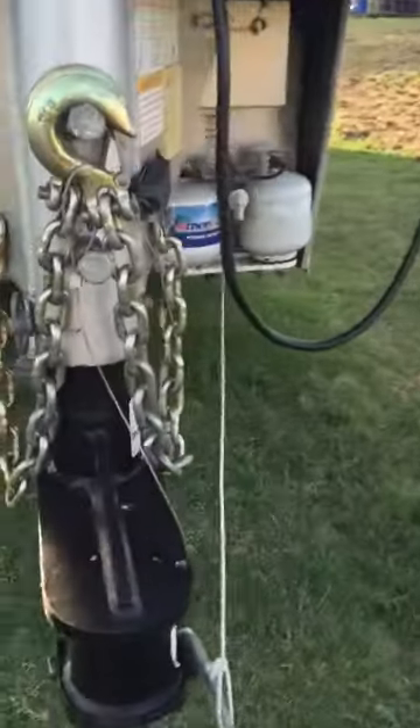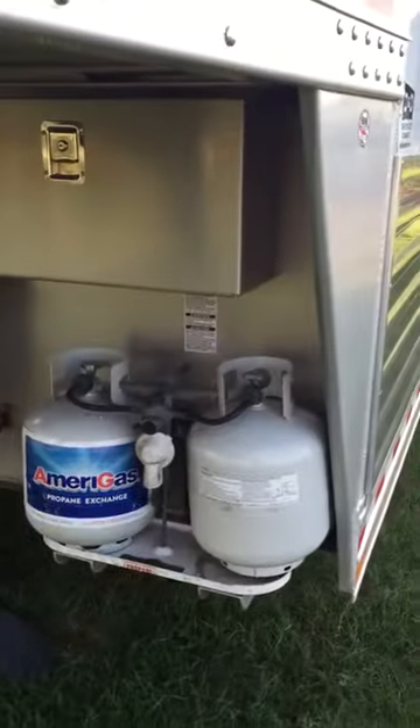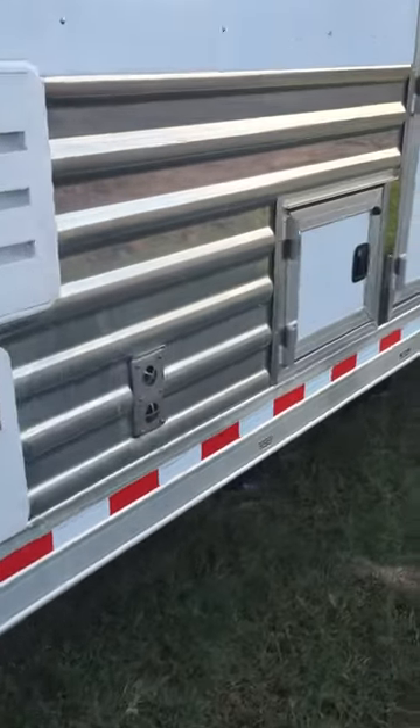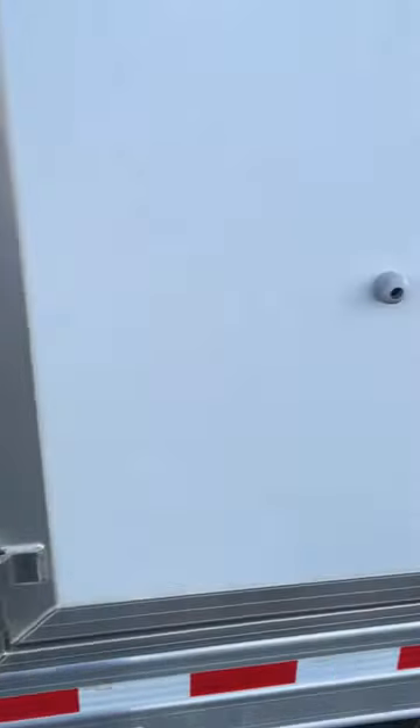It's got the easy hitch you operate from inside your truck, and a power electric jack on it. It has new batteries, full hookups, and a hamper where you can throw your clothes in and take them from the outside, so you don't have to mess with that.